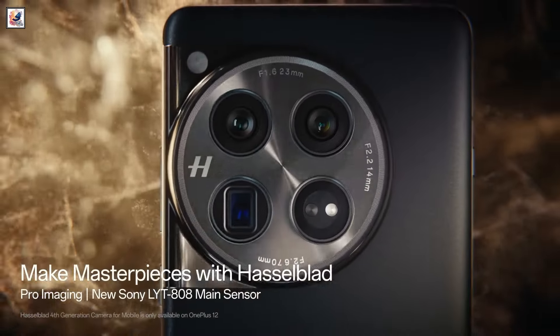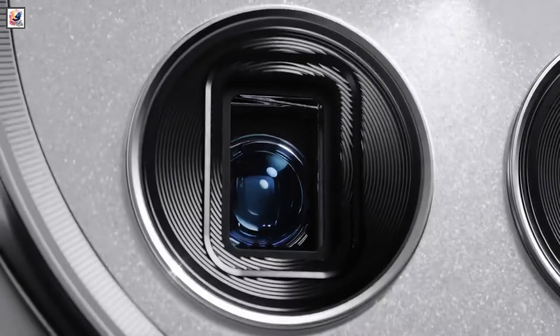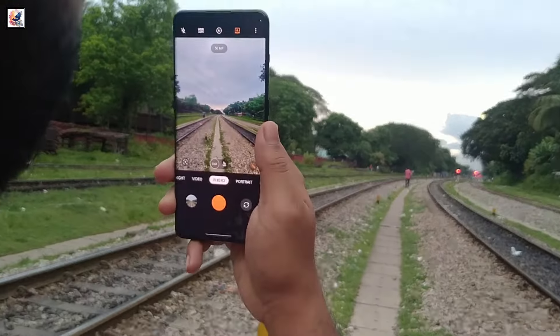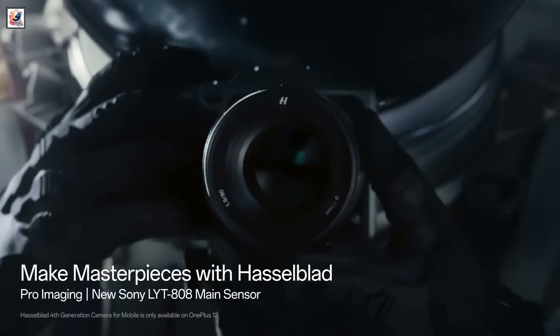It's time to talk cameras. According to the prolific tipster on Weibo called Digital Chat Station, the OnePlus 13 will have three 50-megapixel sensors. The periscope telephoto will also be 50-megapixel with 3x optical zoom. The telephoto camera will support some Hasselblad wizardry, so the partnership between OnePlus and the camera maker will live on.